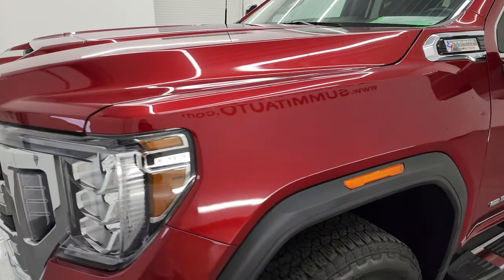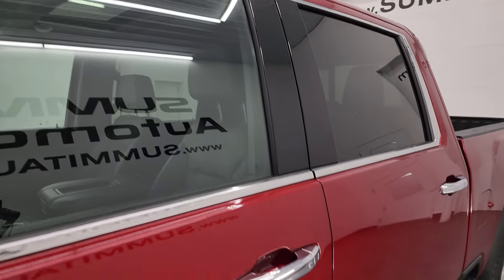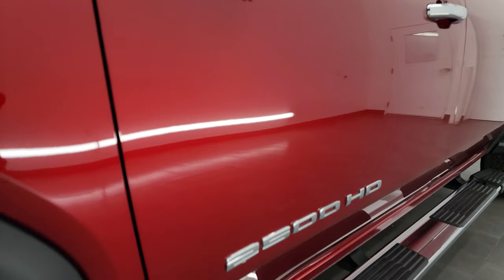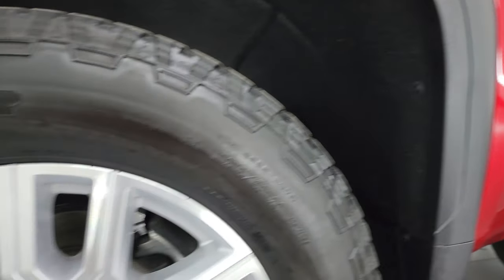Cayenne Red Tint Coat is the color, and I shoot all my videos in 4K. If you like the video, you can subscribe to my YouTube channel at youtube.com/summitauto. Click the bell notifications and you'll get updates on the videos I do each and every day, as well as access to one of the largest catalogs of vehicle and specifically heavy-duty truck walk-arounds on YouTube.